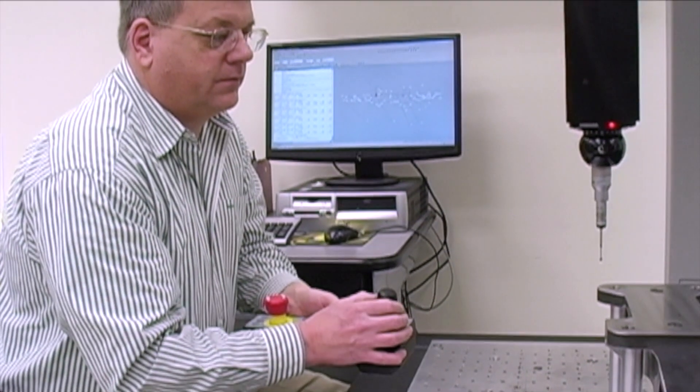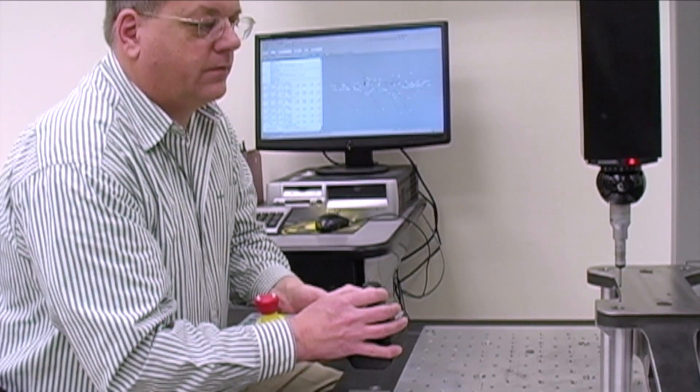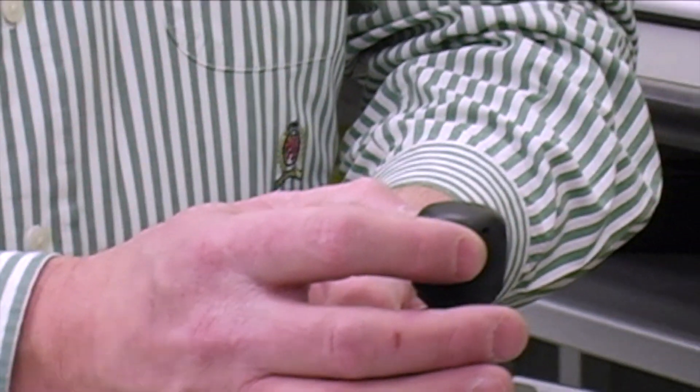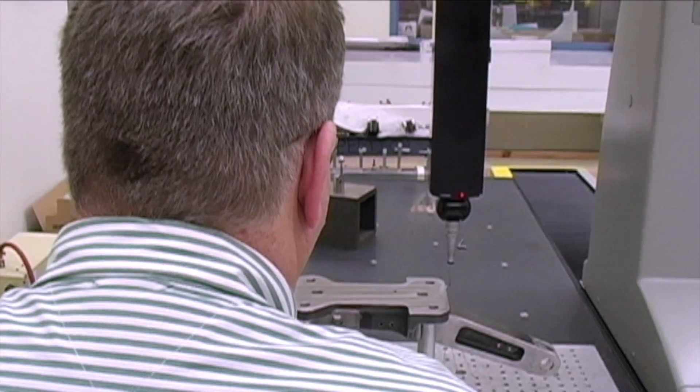I'm involved at the beginning of the process. Initially, the product comes in the door and our engineering department takes over to break down the old drawings. As far as tolerances go, some of the stuff that we're doing is a fairly wide open tolerance, which is 30 thousandths. Some other bores and stuff that we're doing are up to 5 tenths of an inch in accuracy.